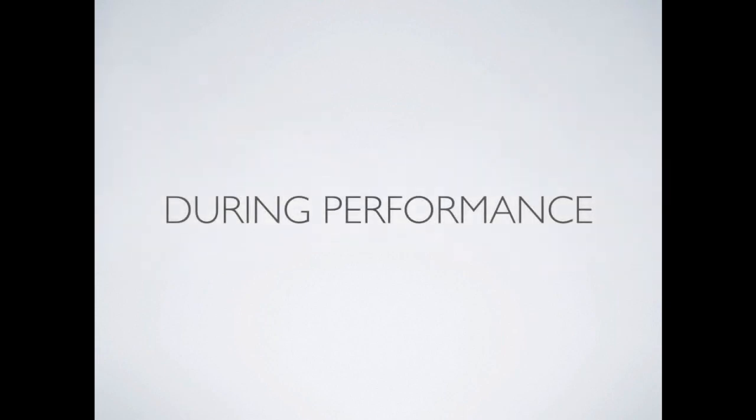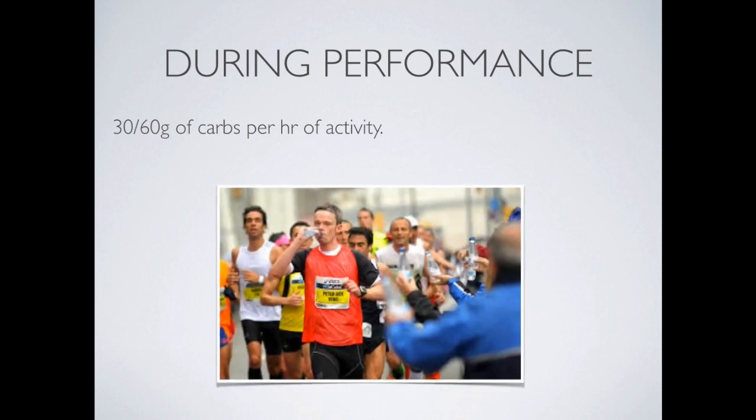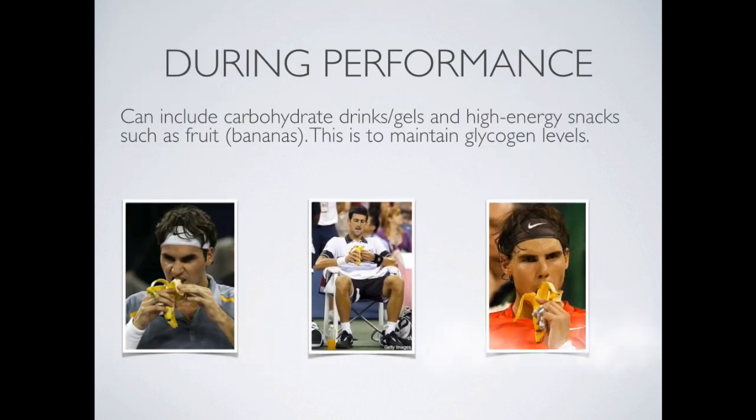During performance, an athlete should consume 30 to 60 grams of carbs per hour of activity. Something like a sports drink or a sports gel will be able to provide that. It can include gels and high energy snacks such as fruit, particularly bananas. Tennis players tend to snack on bananas midway through their match, particularly longer matches, so they can maintain their glycogen levels.